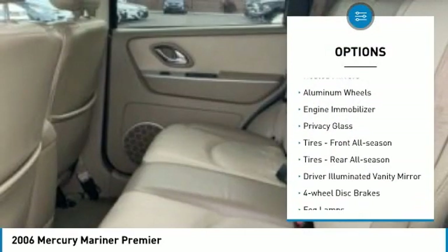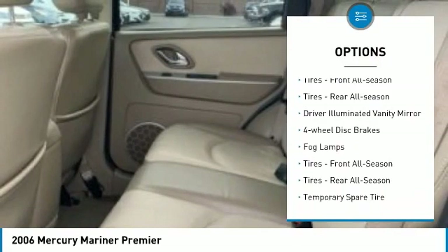Four-wheel drive, heated mirrors, aluminum wheels, engine immobilizer, privacy glass.